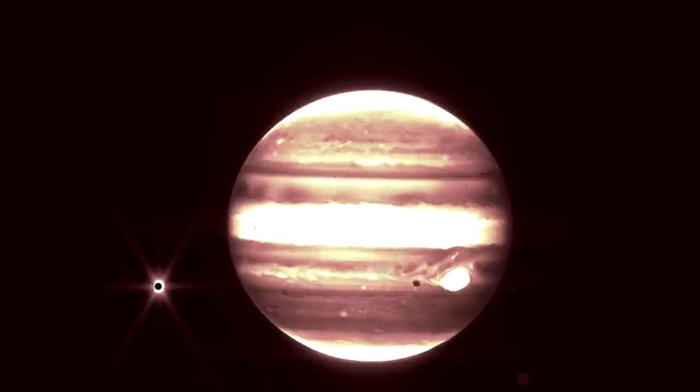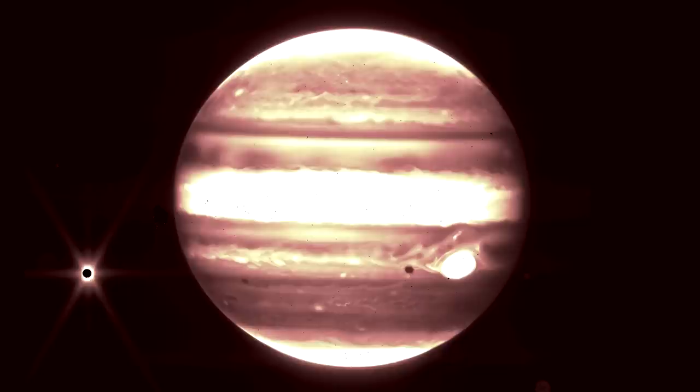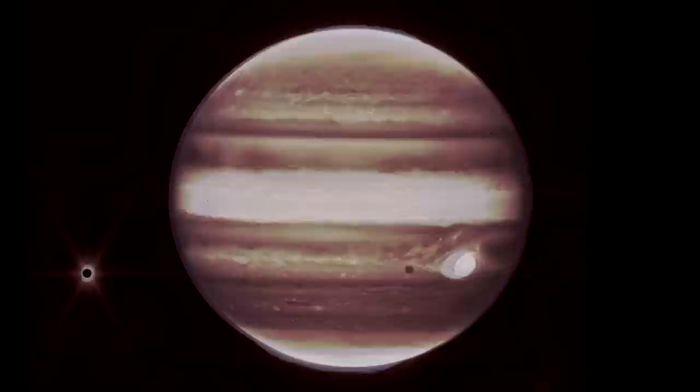Here's Webb's near-infrared view of Jupiter, showing the distinct bands that encircle the planet as well as the great red spot. The spot appears white in this view, as do other clouds, because they reflect a great deal of sunlight. Clearly visible to the left is Europa, a moon with a probable ocean below its thick icy crust, and the target of NASA's forthcoming Europa Clipper mission that will drill into the crust to reach the ocean. You can see Europa's shadow to the left of the great red spot.